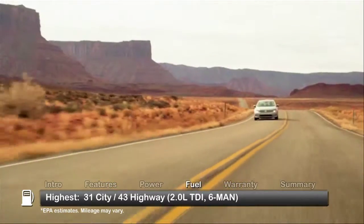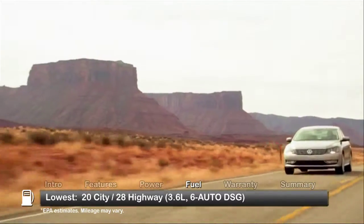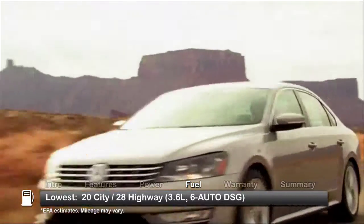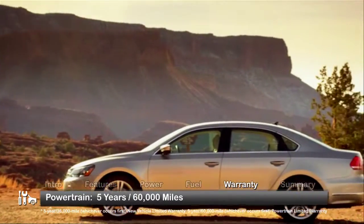Here are the highest and lowest estimates for fuel economy. The Passat is backed by a five-year, 60,000-mile powertrain warranty.